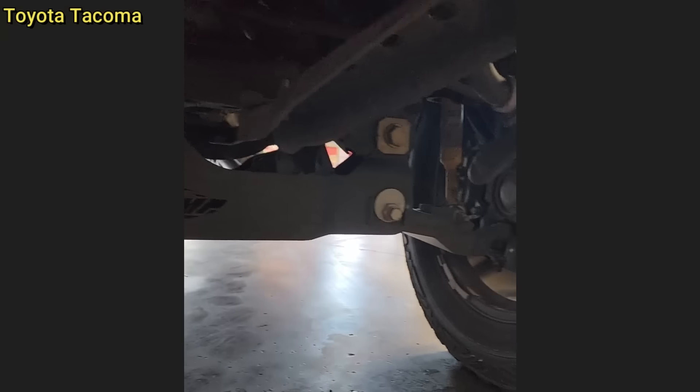Customer states four-wheel drive isn't working. The customer just bought this truck and did not realize he bought a truck that is only two-wheel drive.